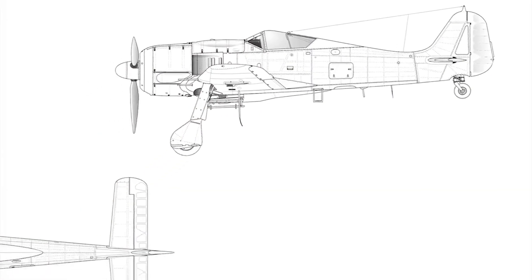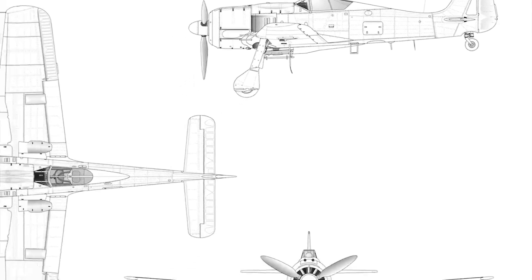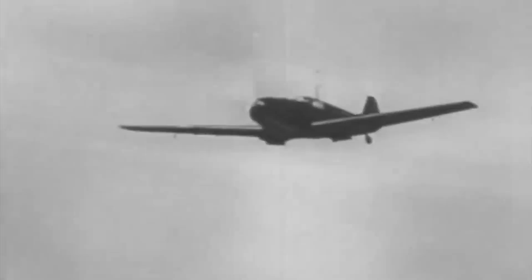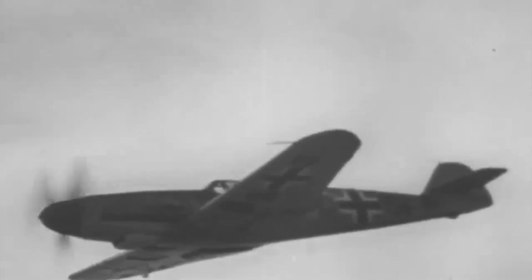Throughout its production, the FW 190 went through multiple upgrades and modifications, leading to the creation of various variants tailored for specific roles. There were different types of variants, such as fighter-bomber versions, long-range reconnaissance aircraft, and specialized night fighter variants with radar.